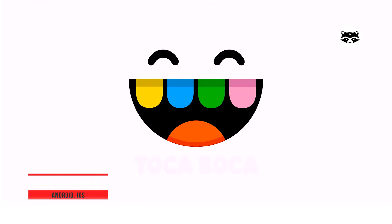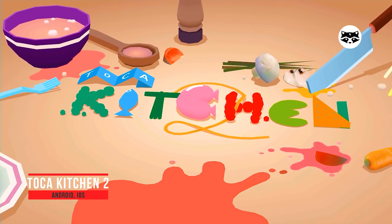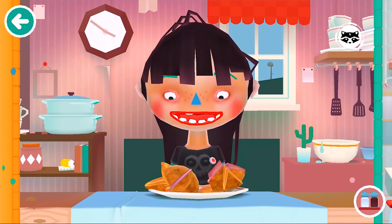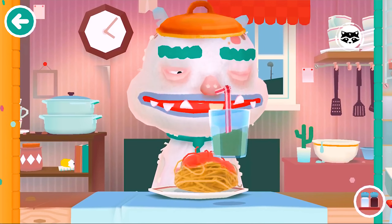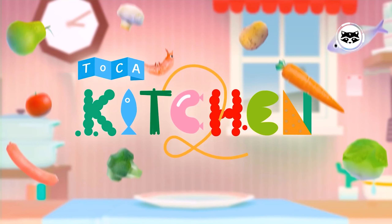Toca Kitchen 2 — Toca Boca is one of those publishers that stick to their guns. Not only are all of their games free of in-app purchases, but they are also open-ended and gender-neutral. Their most popular release, Toca Kitchen 2, is in my opinion a perfect example of their ethical design. In the same vein as Cooking Mama, it's a fun little cooking game that allows kids to explore any wacky food combination they can think of, then serve it to an NPC for humorous results.